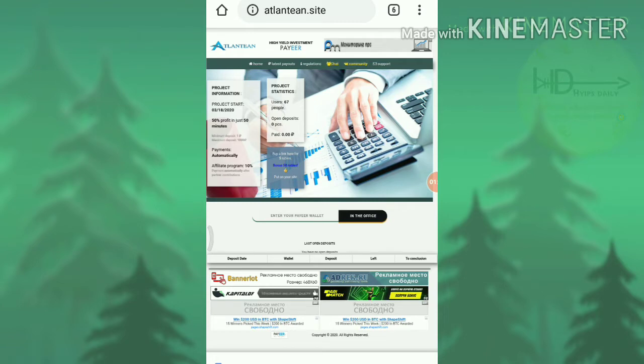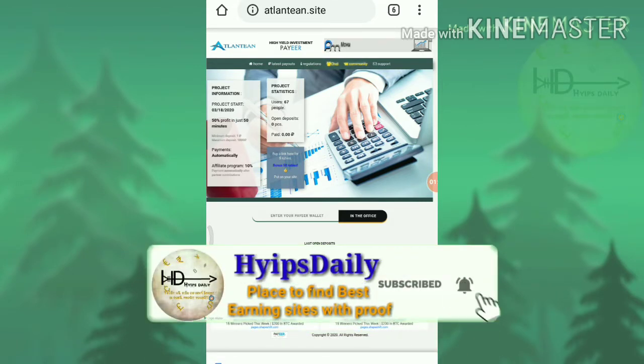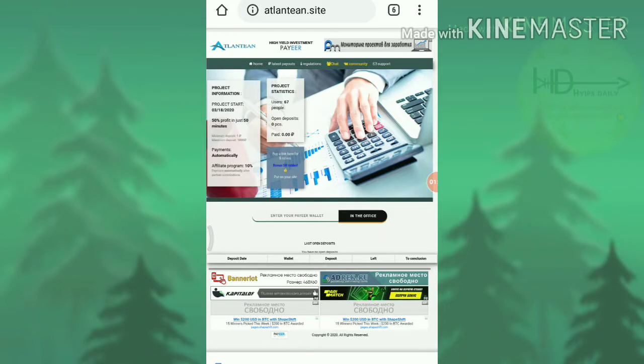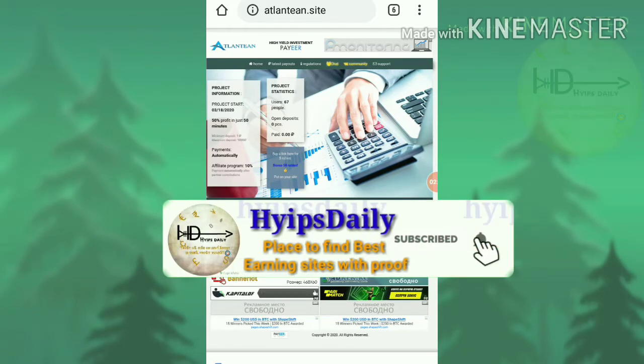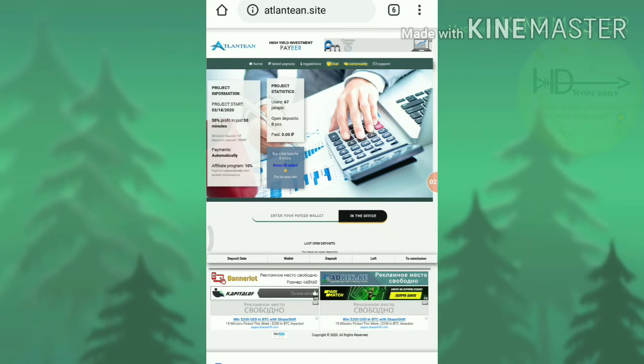Now I am going to show you how to make an account. To make an account, just enter your Payer Wallet ID and hit the deposit button. Your deposit will be made and you have to wait for the completion of 50 minutes. After 50 minutes, it will automatically send the funds to your Payer Wallet ID which you used for login.